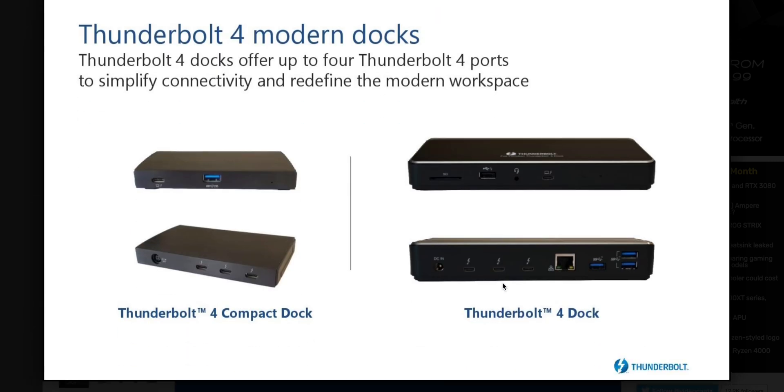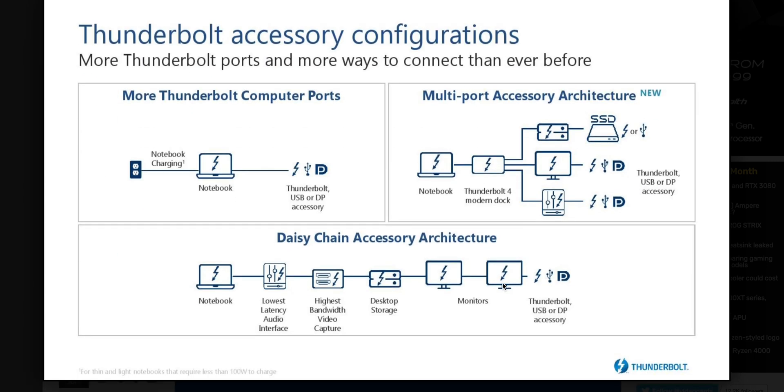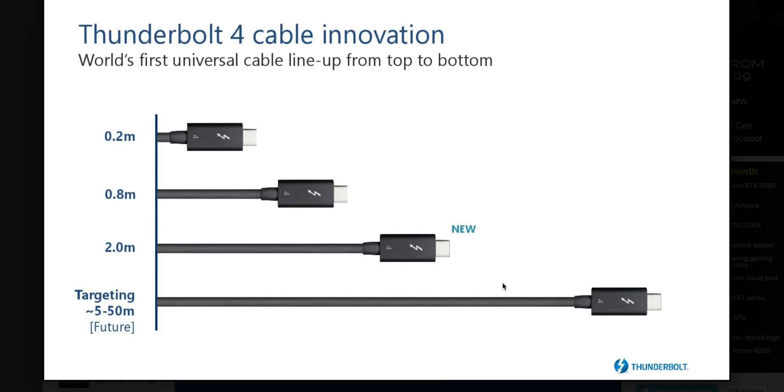That's what I really like about it — it's truly universal. I've got laptops where I don't know if they have power delivery or display out. I plug power in and it's not charging, or I try to connect a monitor and it doesn't have DisplayPort out. It just sucks. With Thunderbolt 4, all the Thunderbolt 3 stuff will work, no problem.